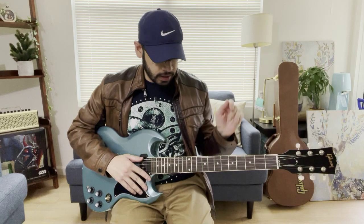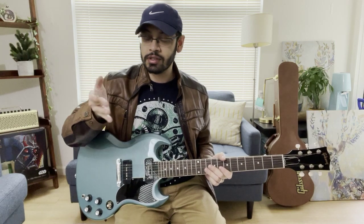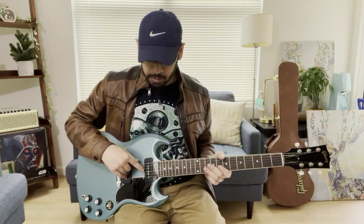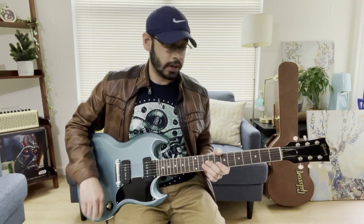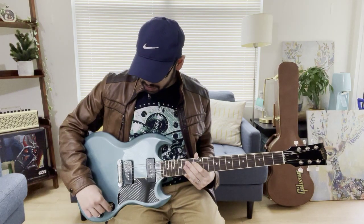A couple of other things that make this a really good value: the P90 pickups. To me, P90s are some of the most versatile pickups — sitting somewhere between single coils and humbuckers in terms of sound, they can cover a lot of ground. Roll down the volume and you get beautiful chimey cleans; put it on full with some gain and it's got this thick, ballsy tone. The middle position is especially nice — you can blend the controls and get a whole range of sounds. So if you need one guitar to cover a lot of ground, this is great for that.